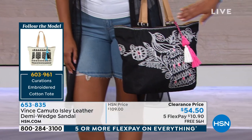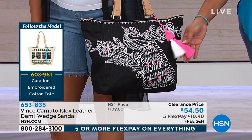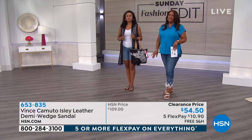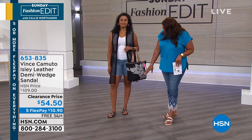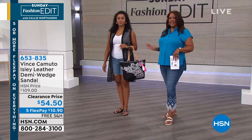This is Curations — look at it with the embroidery, the black, the white embroidery, the pop of bubblegum pink and white. Just so much fun. And she has on the black Vince Camuto leather sandal. Vince Camuto is our high-end designer — so incredibly comfortable. I love the black with those cute little grommets and the toe post. Super comfy. She's ready to go.